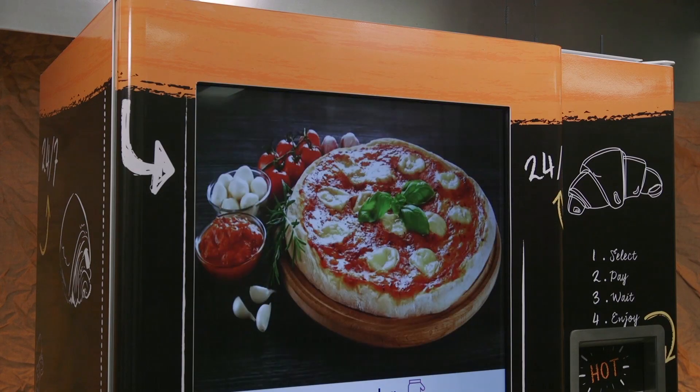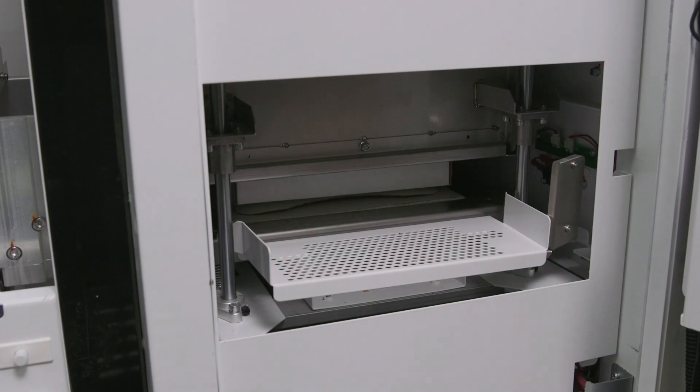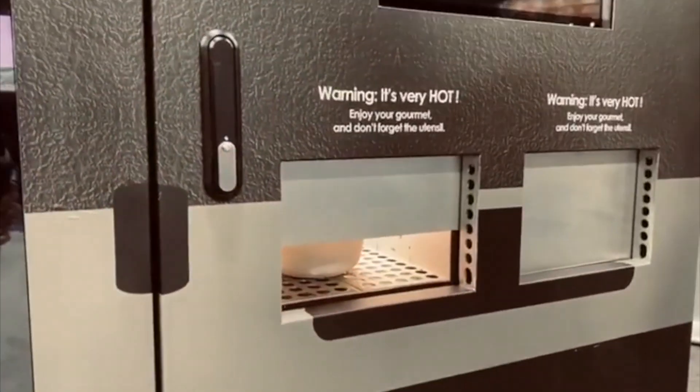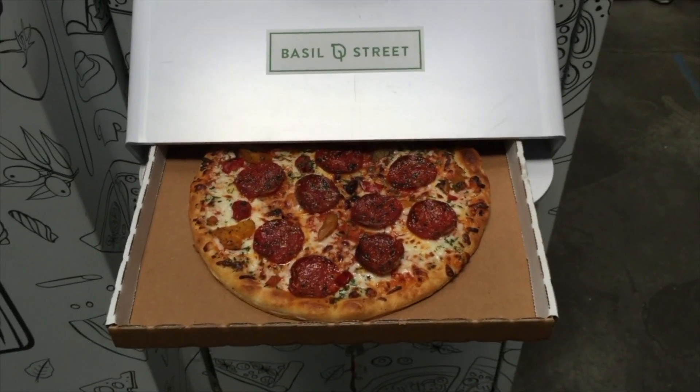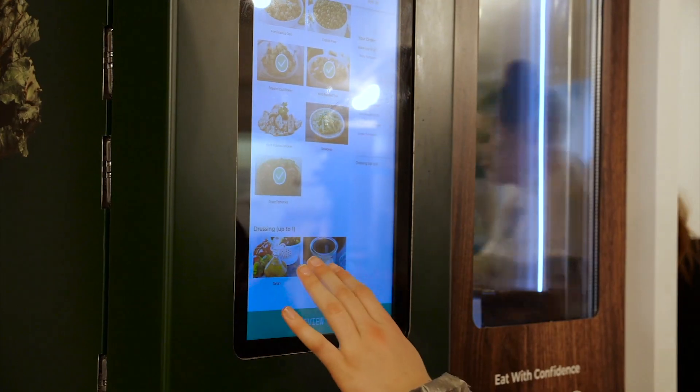Is it a vending machine or is it a robot? No idea, but it can cook your croissants fresh on request and a quick quiche if you're lucky. Others can serve hot ramen or pizzas in minutes. Hopefully we won't be getting all of our food from vending machines just yet — not until we have to evacuate the planet.